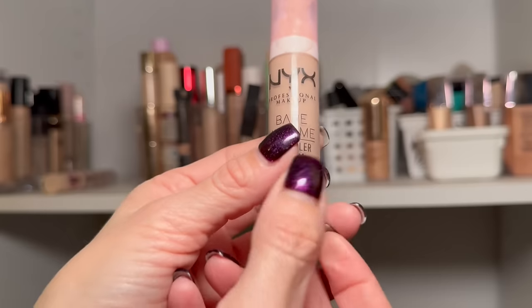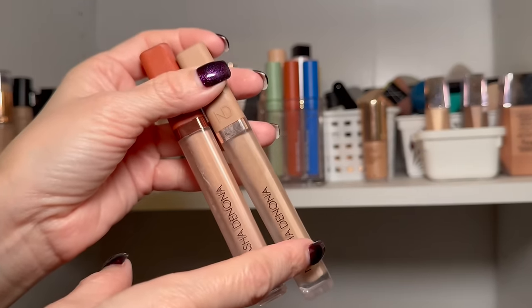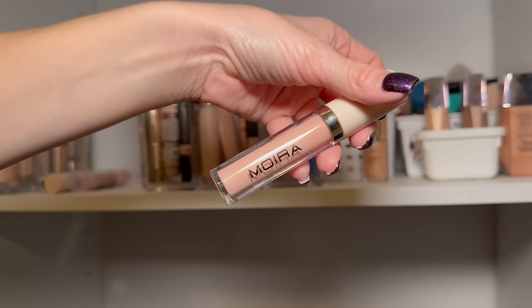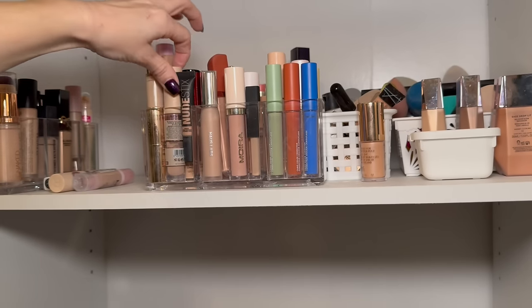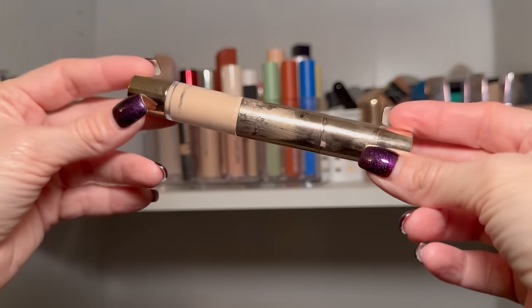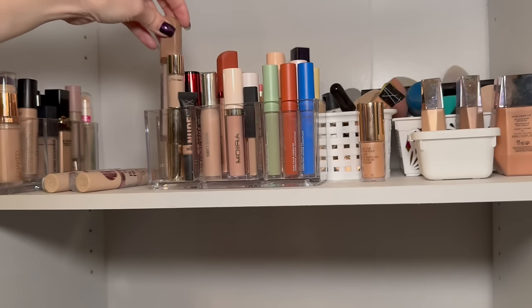I'm getting a free NYX Bear With Me serum concealer in light with an order, so I'm decluttering the current shade. The Natasha Denona concealer and corrector — I have two shades, one for summer and one lighter shade. The House Labs concealer is not going anywhere. A couple ELF Camo concealers in the hydrating version are staying, and the Moira pink peachy toned concealer is lovely. The mini nude sticks are staying. Decluttering one Makeup Revolution shade. The Iconic dual-ended concealer with brightening and concealing sides has been working out well.